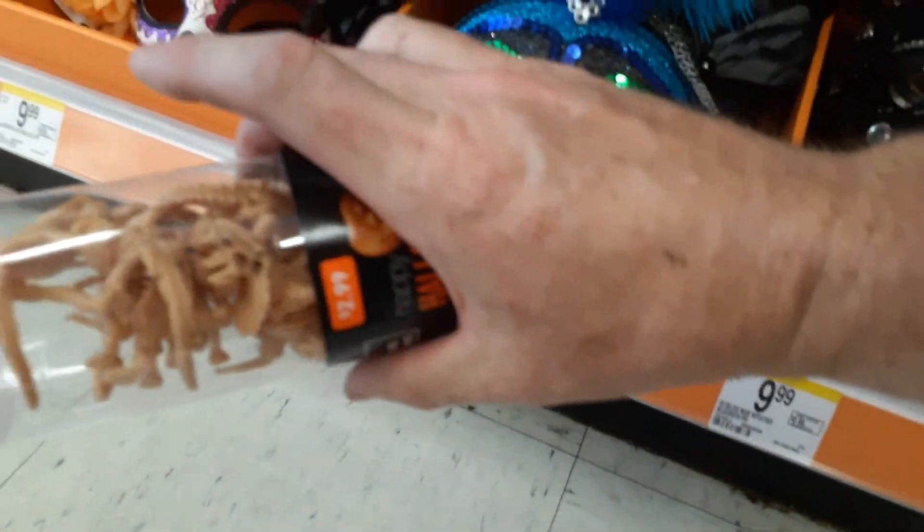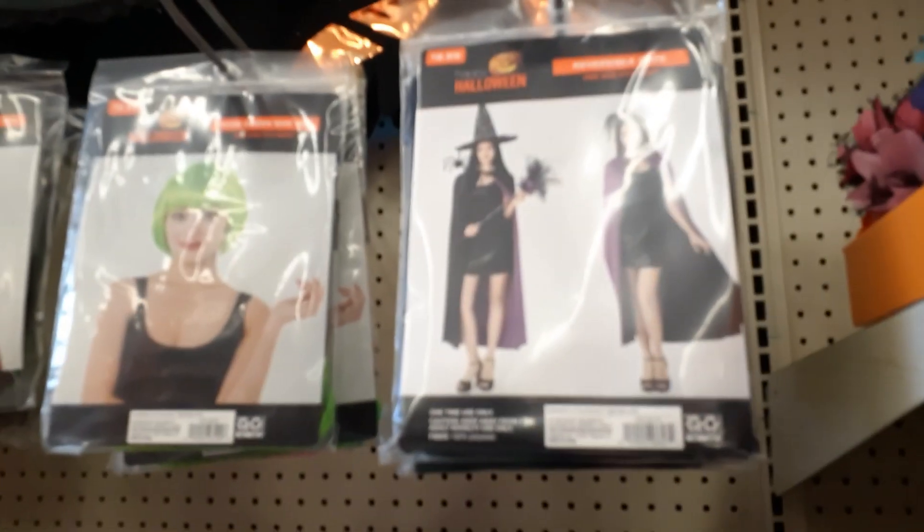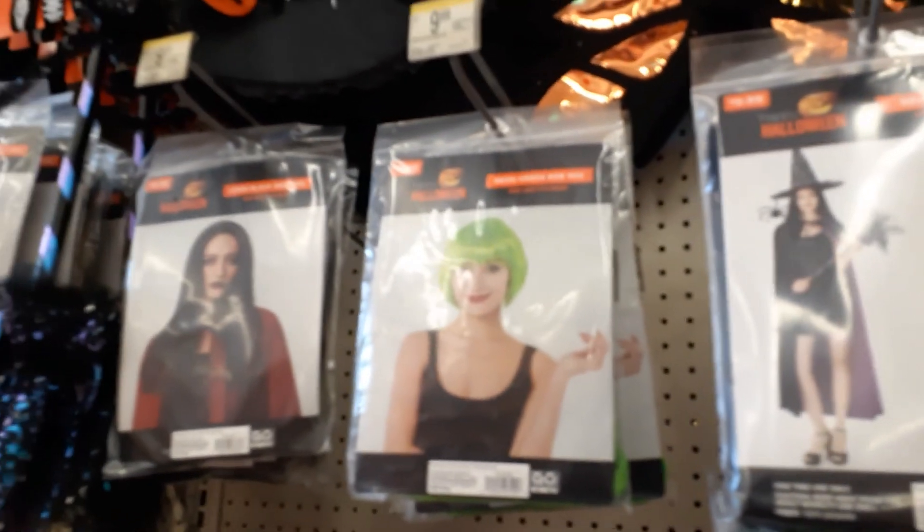A bucket of dinos, $2.99. Alright guys, I'm not seeing much else except for costume accessories and stuff. That looks about all they've got for Walgreens this year, it's pretty crazy. Like I said, it's been a wild year, still empty shelves. So I think I'm just about done for the year. Thank you guys for watching. Maybe I'll have another one if I can come across some more Halloween. If not, I'll see you guys next year. Thanks so much for watching.